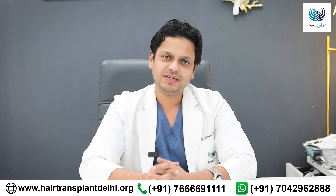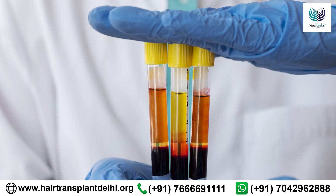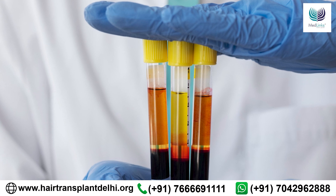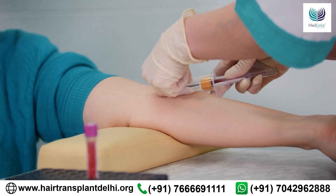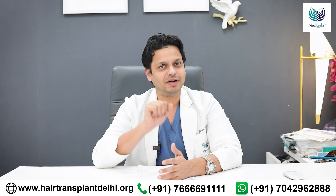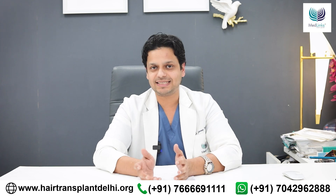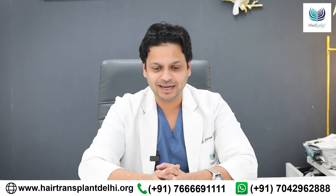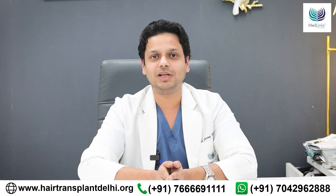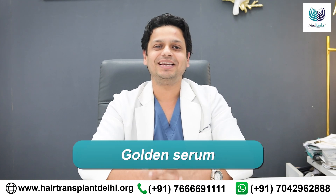So what is PRP? PRP stands for platelet-rich plasma. Basically, it's a platelet concentrate derived from your own blood. We take the patient's blood, around 40 to 50 ml, and spin it in a machine two times — called the double centrifugation method — to extract platelets. We then activate these platelets by adding either calcium chloride or A cell, and once activated, they release their growth factors into the liquid solution — what you can call the golden serum, or simply PRP.